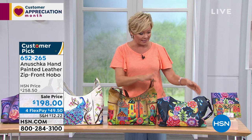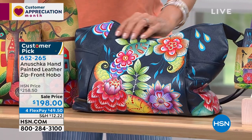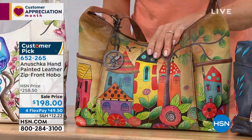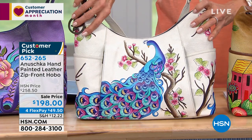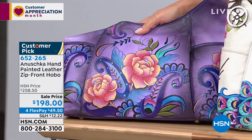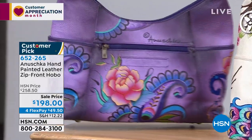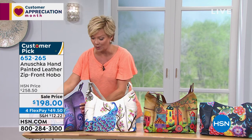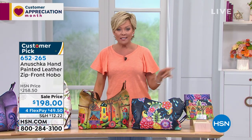Four choices for the hobo, all hand-painted. In dark blue: 'Retro Bouquet' with very graphic colors. In tan: 'Village of Dreams.' In white: 'Peacock Bliss' — only 60 available. In purple: 'Peonies Paisleys.' The purple and white will be the first two to sell out. This is almost 70% savings, on four or five flex depending on which card you use.